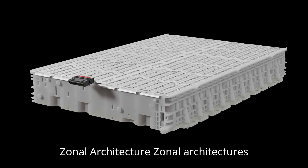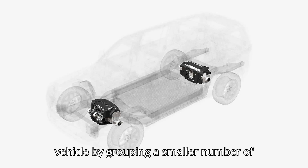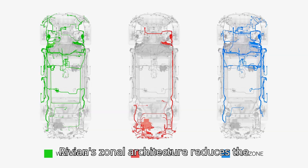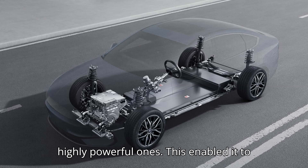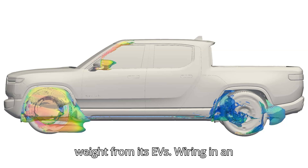Zonal architectures reduce the amount of wiring harnesses and electronic control units, ECUs, needed in a vehicle by grouping a smaller number of ECUs in different zones of the vehicle, a Volkswagen spokesperson told Inside EVs. Rivian's zonal architecture reduces the number of ECUs from 17 to just 7 highly powerful ones. This enabled it to remove 1.6 miles of internal wiring and shave 44 pounds of weight from its EVs.